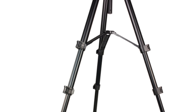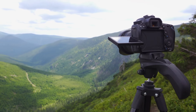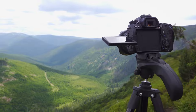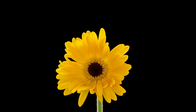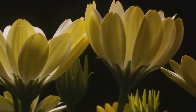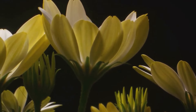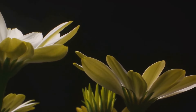Next, set up your camera. You'll want to secure it in a stable position, ideally on a tripod, aimed directly at your flower. Now, let's move on to capturing the images. Set your camera to take a photo at regular intervals. The frequency will depend on the blooming period of your flower — for instance, if your flower takes a day to bloom, a photo every 15 minutes should suffice.